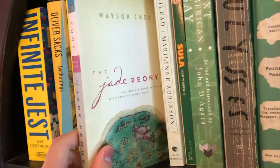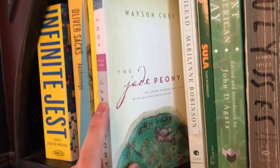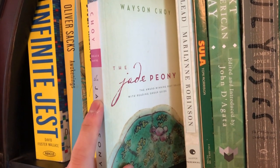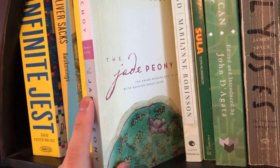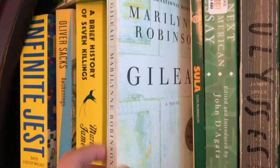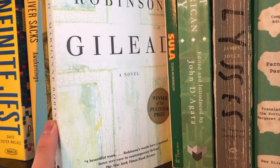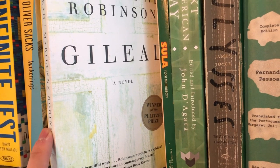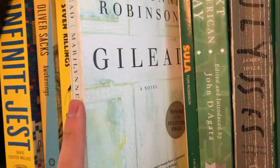Next book is another one I haven't read — it's called The Jade Peony by Wayson Choy, who's actually a fellow Asian-Canadian who recently passed away. He's kind of an under-appreciated writer and I was hoping to get into him at some point. Next book is Gilead by Marilynne Robinson, a classic. It's a little bit of a slow-paced read, but I quite enjoyed it.